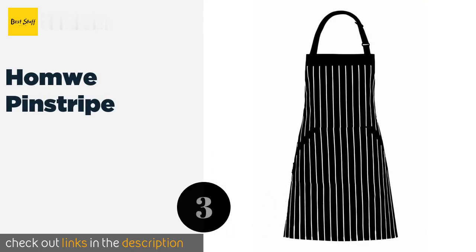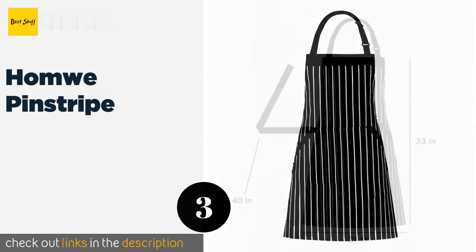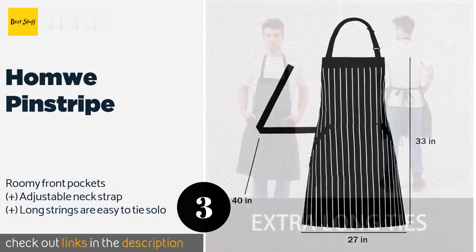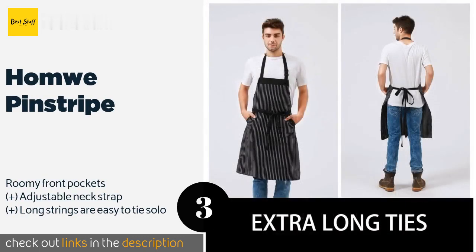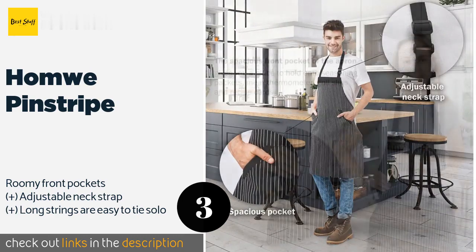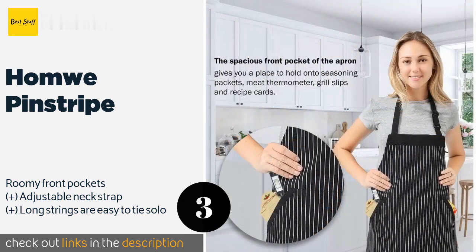Number three is the Homway Pinstripe. Vertical stripes are slimming, so feel free to taste one or two of those chocolate chip cookies you made while wearing the Homway Pinstripe. It's machine washable, fade proof, and wrinkle resistant, so you're sure to look good in it for many years. The price is approximately $9.